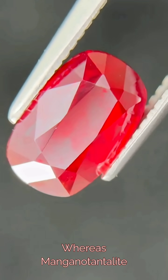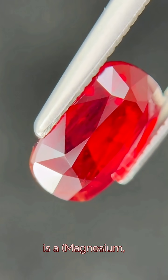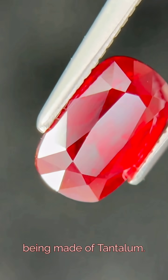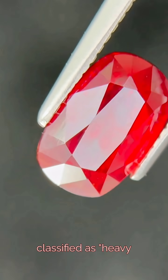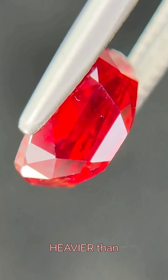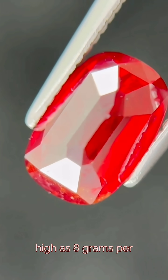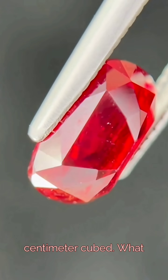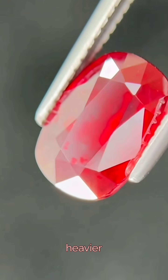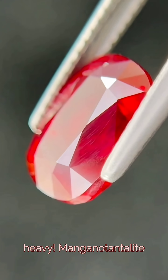Whereas Mangano tantalite is a true member of the tantalite family — it is a magnesium tantalum oxide, mostly being made of tantalum. Although both are classified as heavyweight minerals, Mangano tantalite is even heavier than Stibotantalite, which has a specific gravity as high as 8 grams per centimeter cubed. What that means is this stone is over two and a quarter times heavier than a diamond at the same size. It is very heavy.